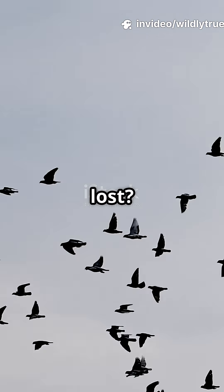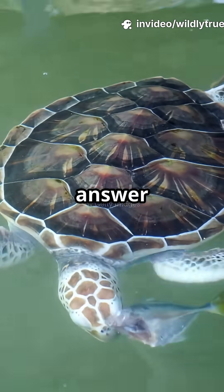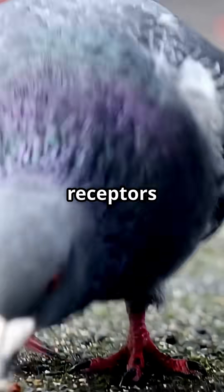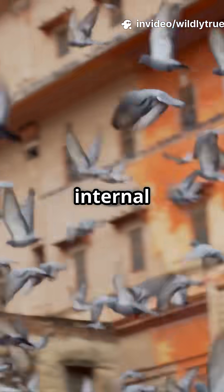Why do homing pigeons never get lost? How do sea turtles return after decades? The answer: magnetic senses. Homing pigeons have special magnetic receptors in their beaks, letting them navigate thousands of kilometers like they have an internal GPS.